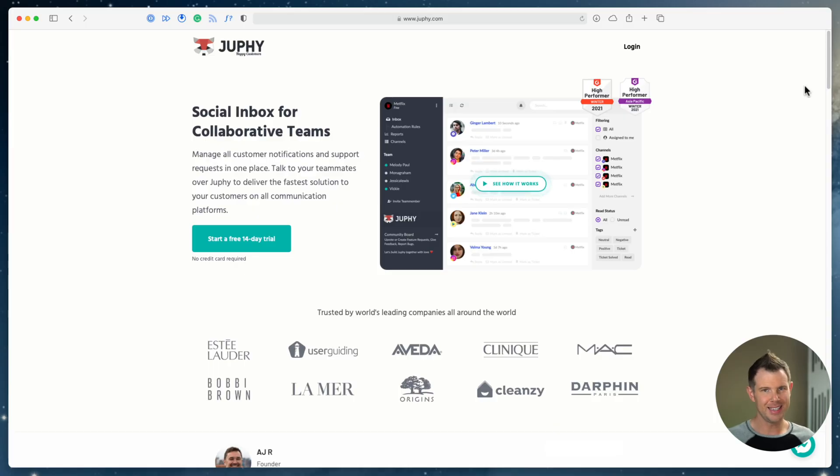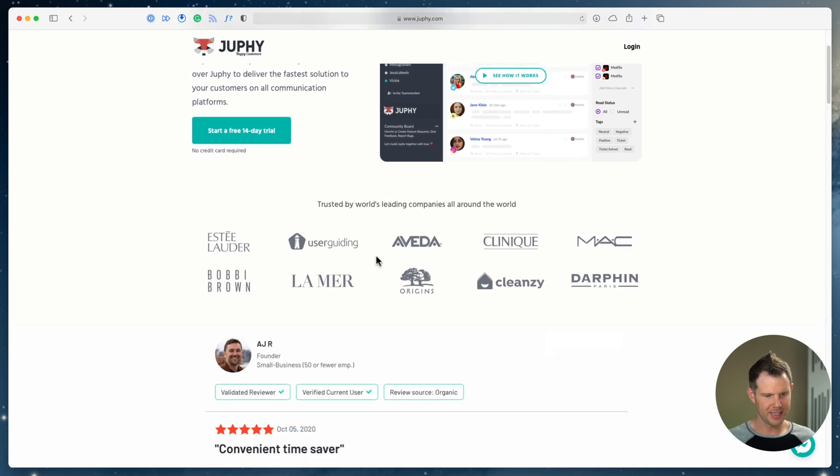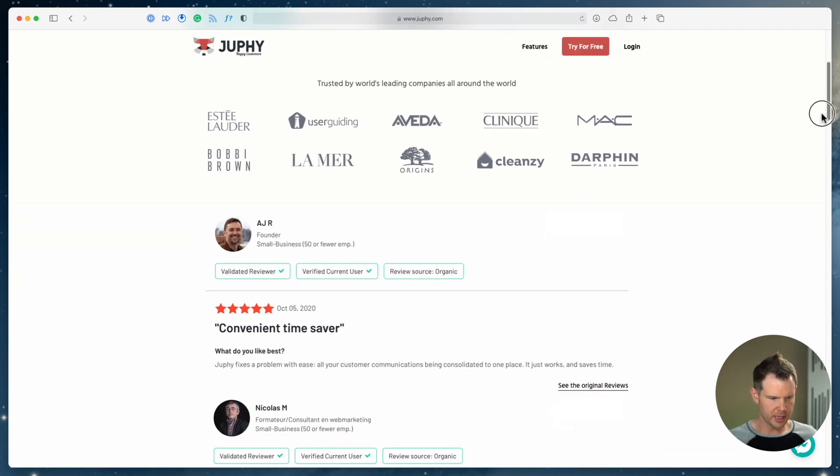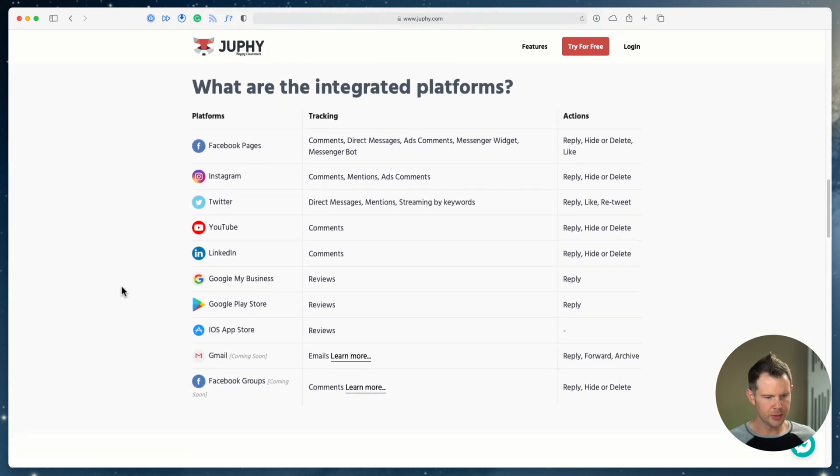Let's go ahead and take a look at their website. You can see they've got some pretty big clients — they're saying they work with Estée Lauder. I notice these are a lot in the beauty and makeup industry: Aveda, Clinique, MAC, Bobbi Brown — these are all makeup companies. Also User Guiding, which does those tutorial overlays when you land on websites — nice or annoying depending on your point of view. It looks like they've got some decent clients and you can see some testimonials here.